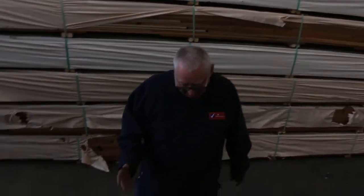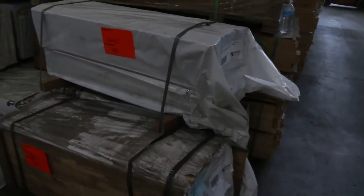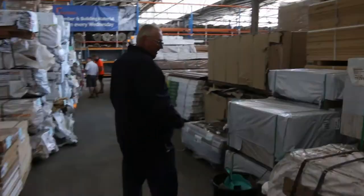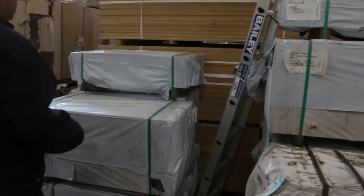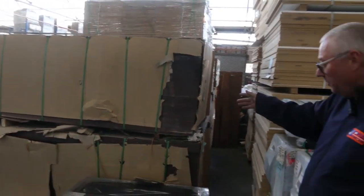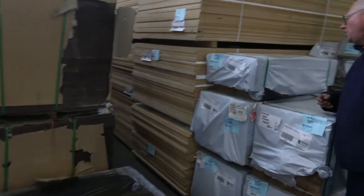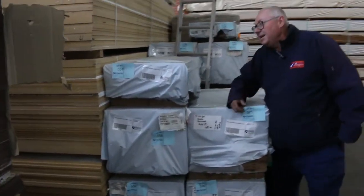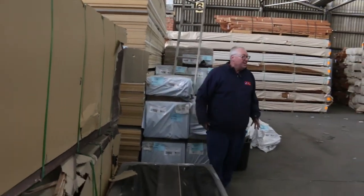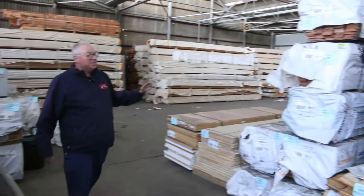We've got a number of packs of window jamb material — short lengths, 1.19 metres long — and a few packs of decking shorts as well. Out the back we've got some plywood, and also a couple of packs of film face plywood at the front of that row — Lot numbers 583 and 584.